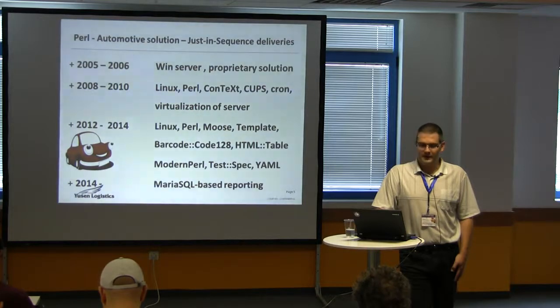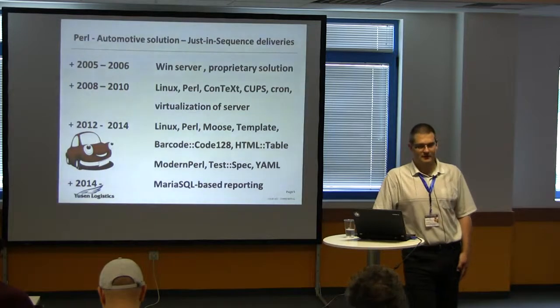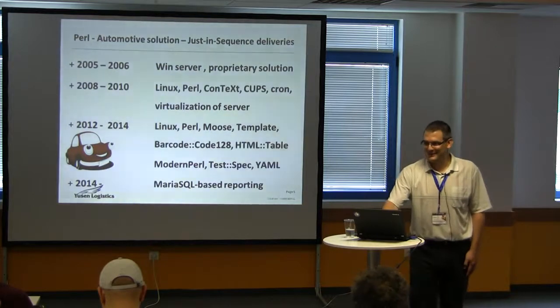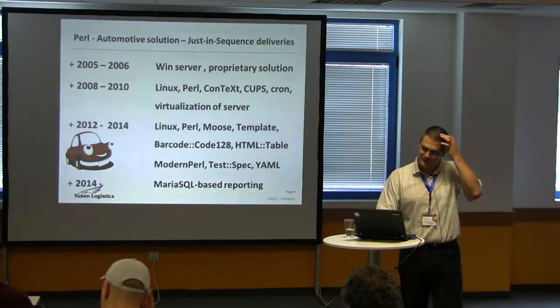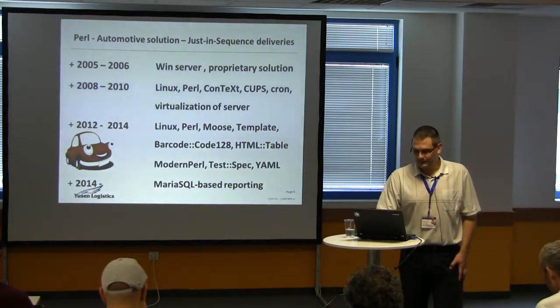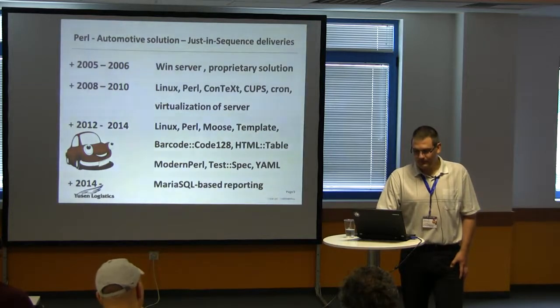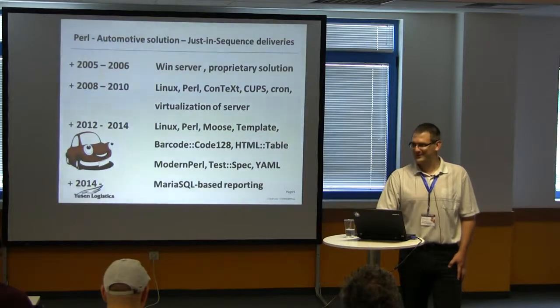Then it was running and running, and in 2012 we looked at the code and said, 'Oh, who wrote this? This is horrible.' So we decided it was time for refactoring. We rewrote it using modern technologies like Moose, modern Perl, and Template Toolkit. We also generate barcodes and finally decided to use a database as well, which is a very advanced technology — I will comment on that a bit later.